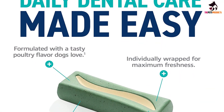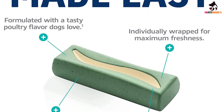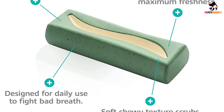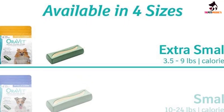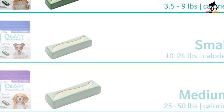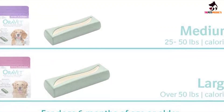Orovet Chews are the only dog dental chews that contain Delmopinol. They are to be given to your dog on a daily basis at a dose of one chew per day. Boxes come in a range of sizes from 14 to 30 chews, and have various options that allow them to be given to dogs ranging from 10 pounds to 50 pounds plus. These treats should only be given to dogs 6 months or older.